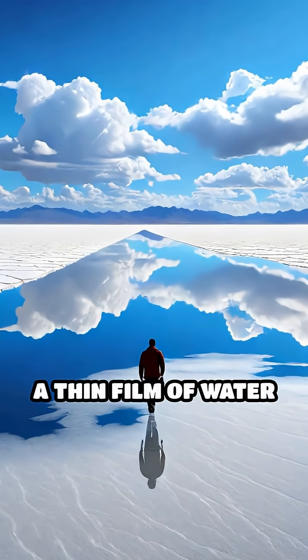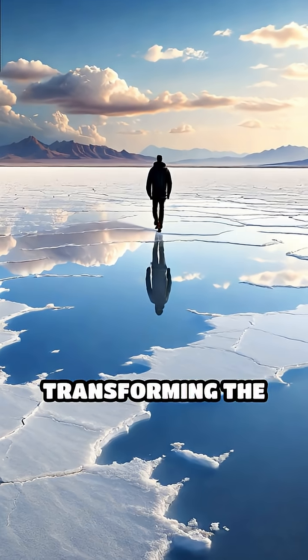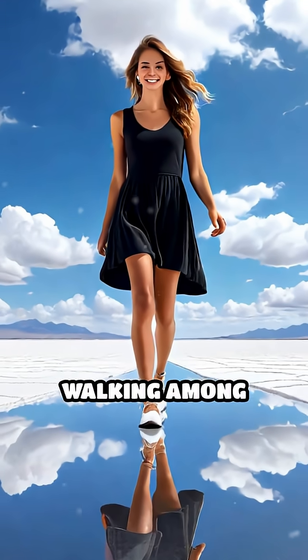After rare rains, a thin film of water spreads across the salt crust, transforming the ground into a flawless mirror that perfectly reflects the sky, making it appear as though you're walking among clouds.